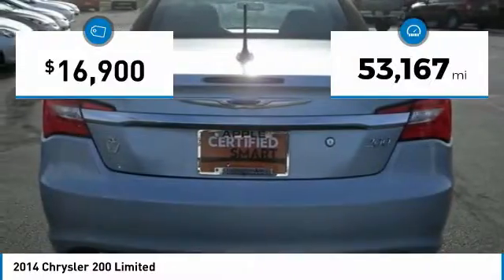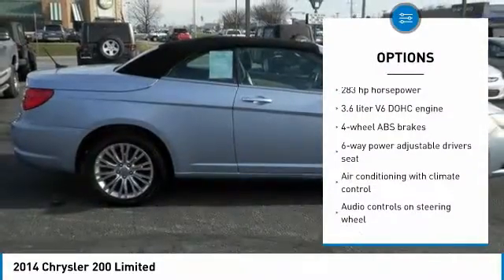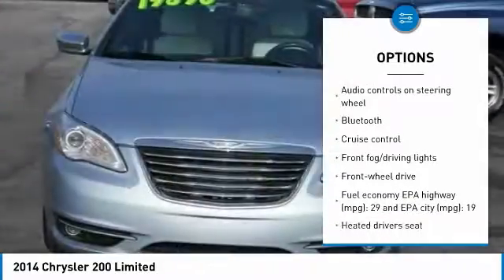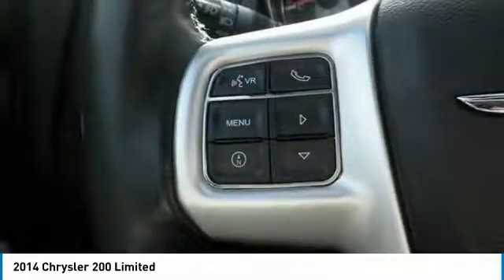This vehicle has less than 55,000 miles. Here are some of this vehicle's great options: traction control, Bluetooth, passenger airbag, front wheel drive, cruise control, tilt and telescopic steering wheel, heated driver's seat, fog lamps, power windows, remote power door locks.